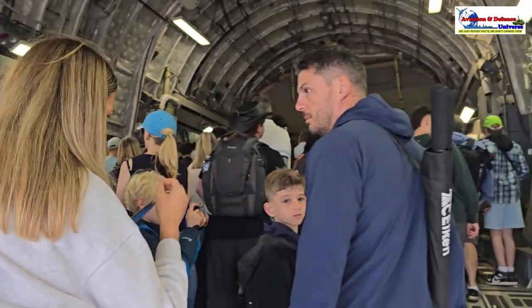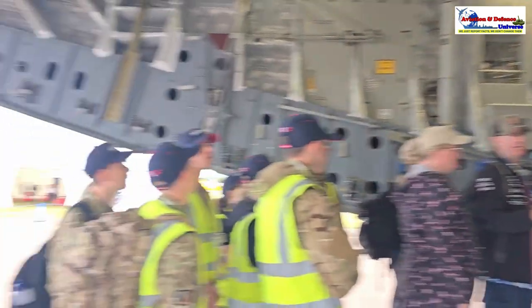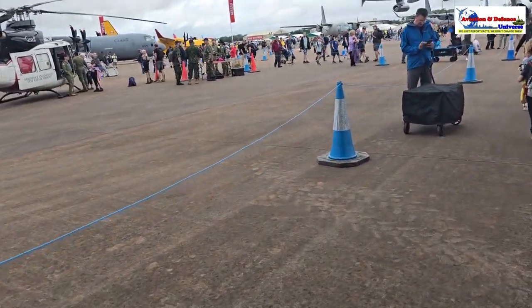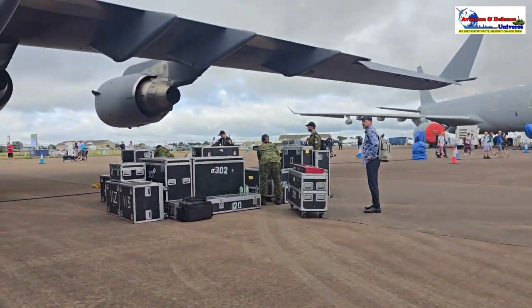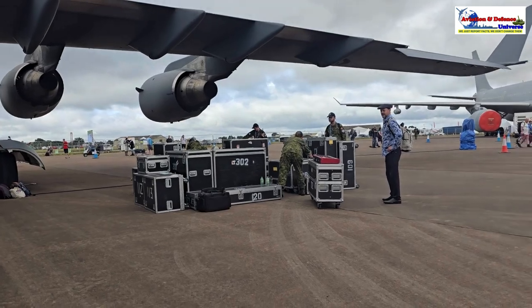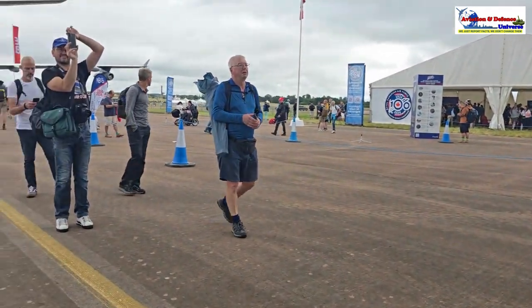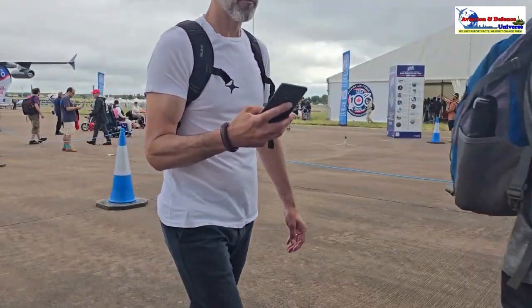Just see the crowd, friends — it's just madness. People are really, really excited and they've come to see. The moment I get out of here, I'm going to show you the aircraft from outside. We have the Royal Canadian Air Force here.